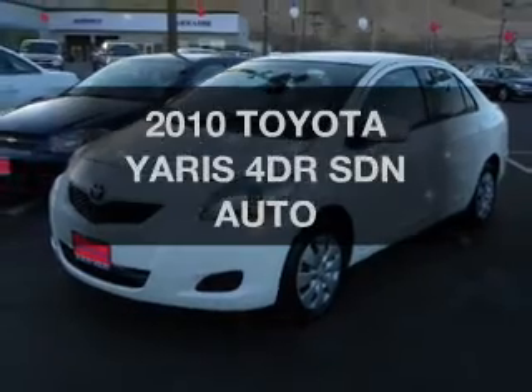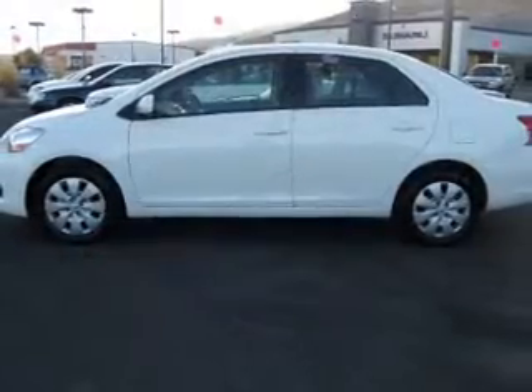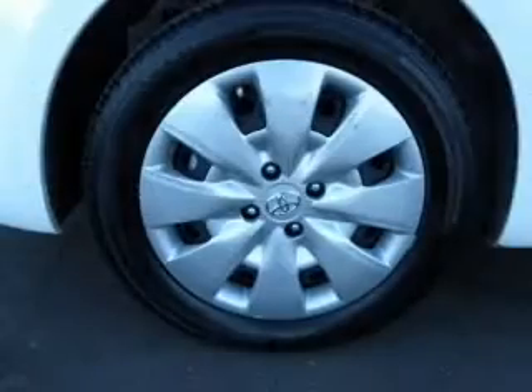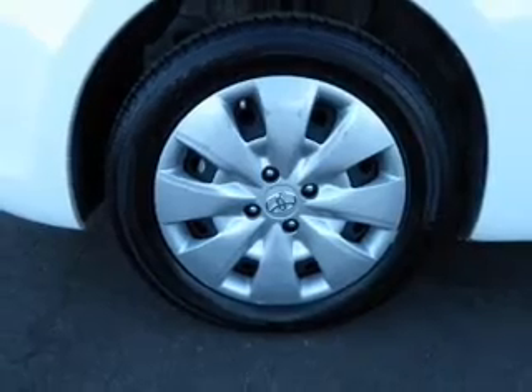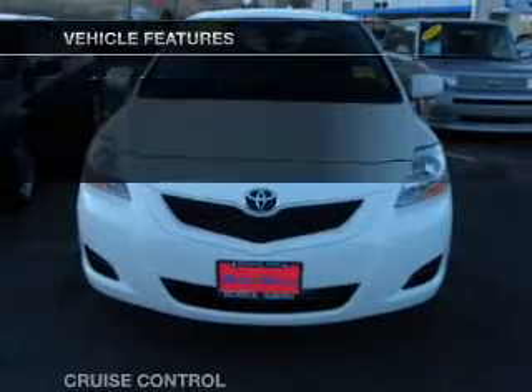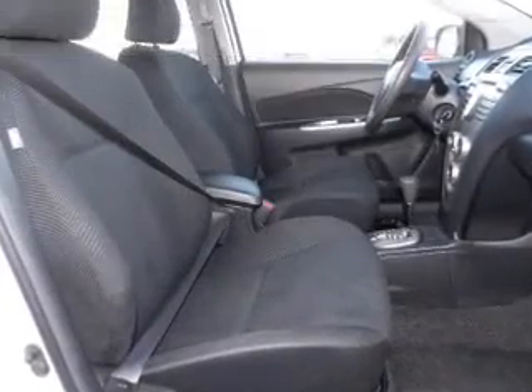Check out this 2010 Toyota Yaris. Travel the roads in style and comfort in this great vehicle with an efficient four-cylinder engine connected to a smooth shifting automatic transmission. Premium wheels give a more luxurious look. You will appreciate the safety feature of anti-lock brakes. And with these notable features, you won't want to miss out on the opportunity to own this amazing ride.